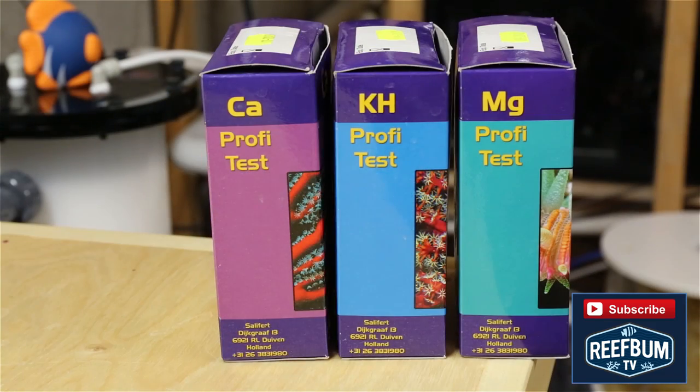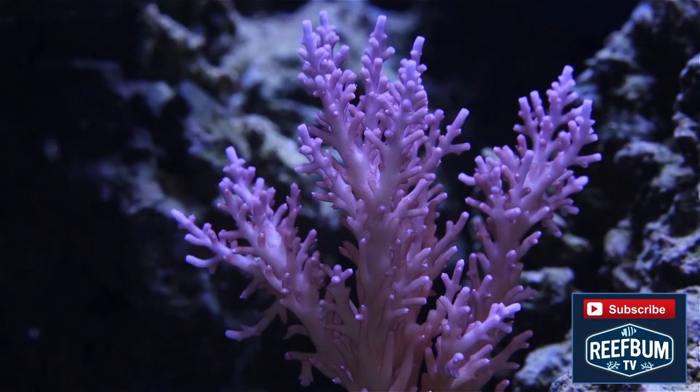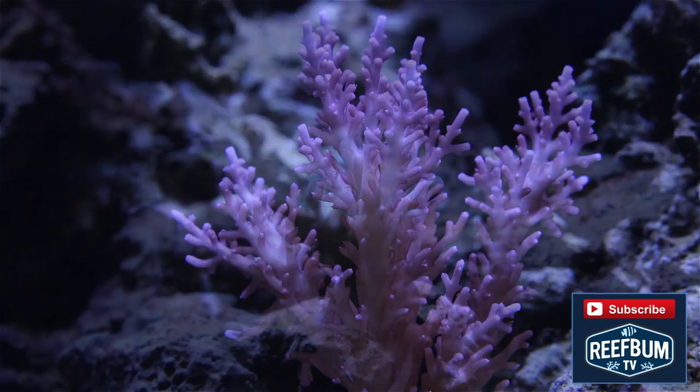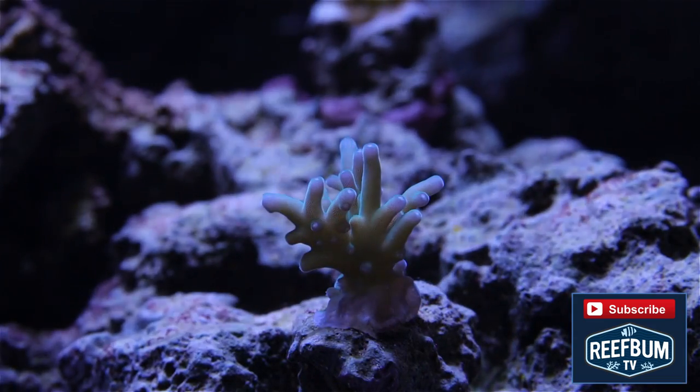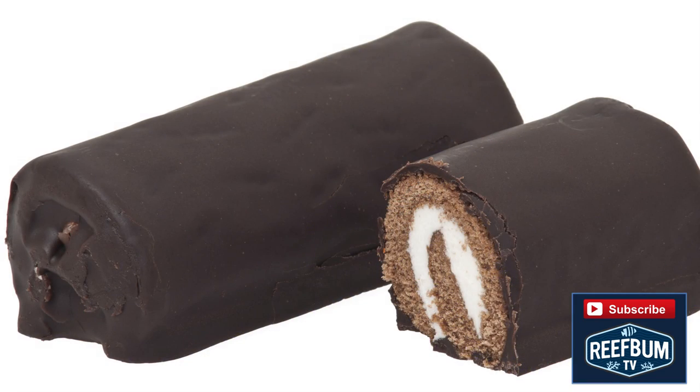Testing for magnesium is important as well, since low levels can make it difficult to maintain proper calcium and alkalinity levels. Shoot for something in the 1300 parts per million range. Overall success will be achieved when you find that happy zone and replenish the calcium and alkalinity your corals consume. The appetite can be large, so don't forget to feed the beast.